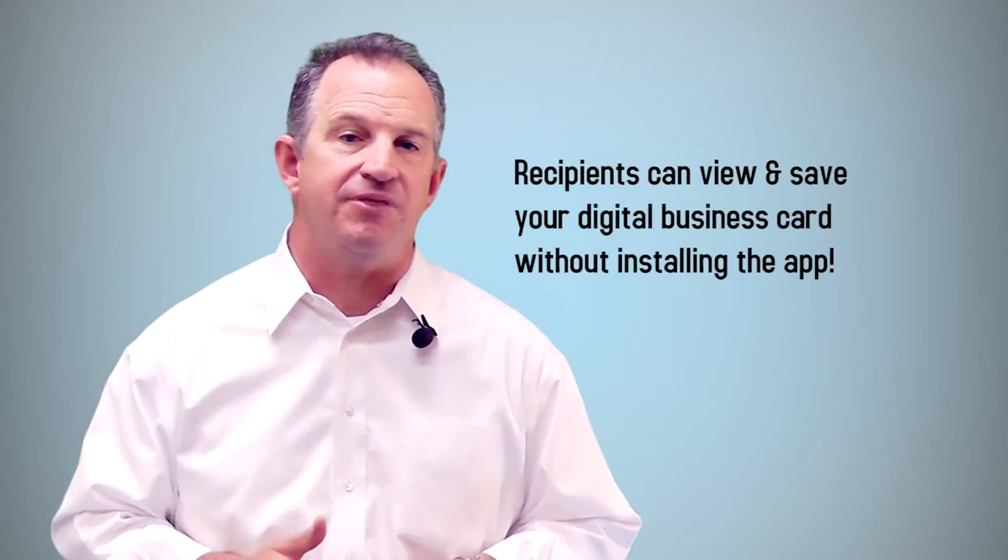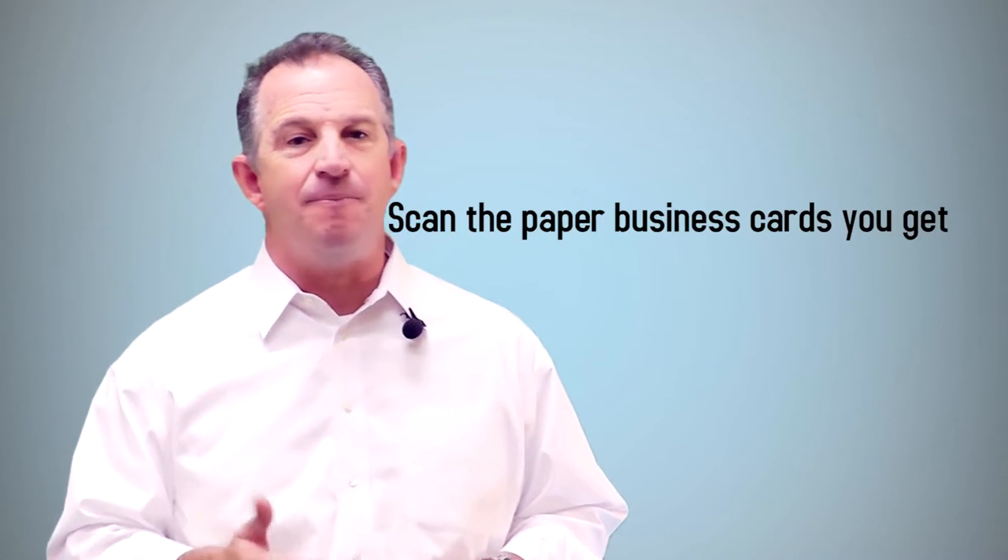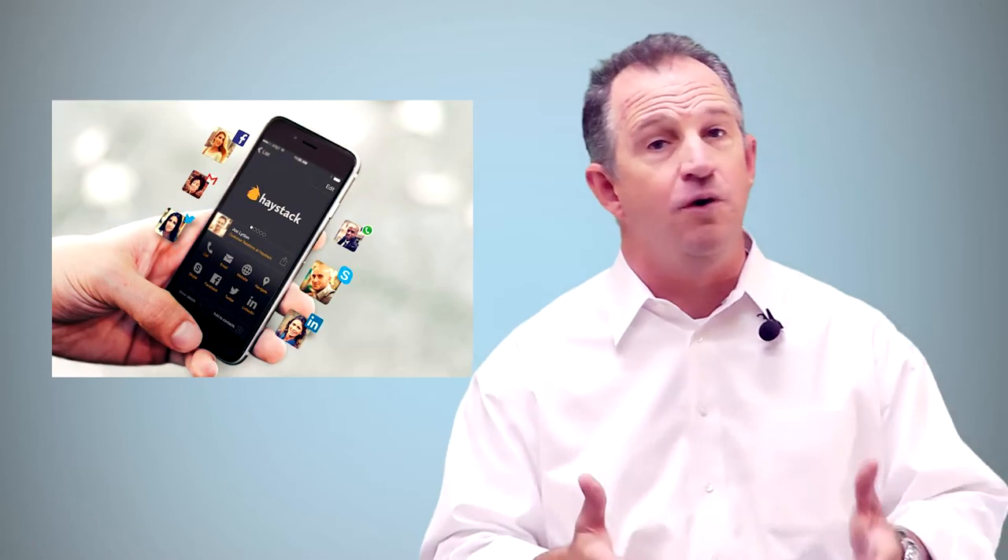Recipients can view and save your digital business card without installing the app, and you can scan the paper business cards you receive. The app will automatically update your information on other people's devices when you update your details — such as your LinkedIn, Facebook, etc. — and it keeps your contacts updated as their details change as well.